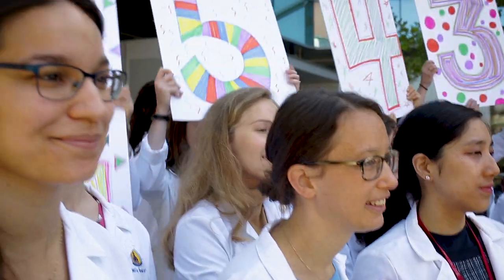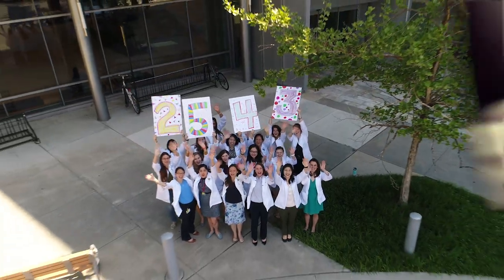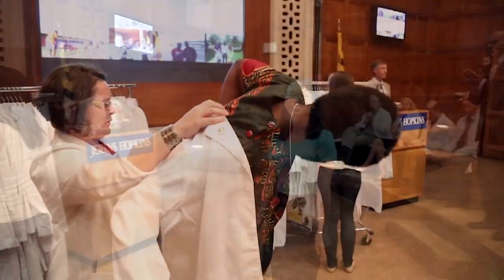The School of Medicine admitted women from the time its doors opened in 1893. Today, Hopkins has graduated 2,543 women. Johns Hopkins decreed that services would be provided without regard to sex, age, or color. In fact, the second patient to receive services after the hospital opened its doors in 1889 was African American. Today, about one in every five medical students at the Johns Hopkins School of Medicine is an underrepresented minority.